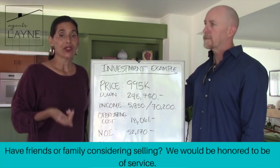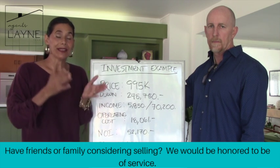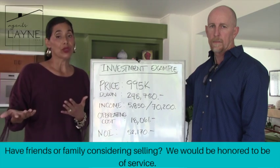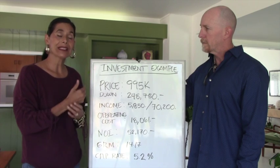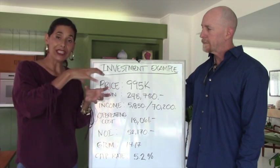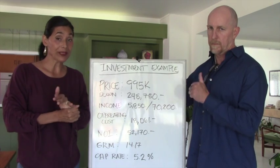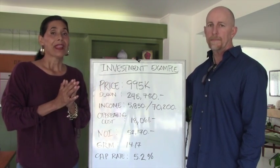Number two is lot size. In California, the bigger the lot, the more you can do with it. For example, this particular income property is a triplex in Mid-City. If it has a detached garage, you can add an ADU plus a junior ADU because the lot is big enough. Lot size is super important and something we always look for for our clients.